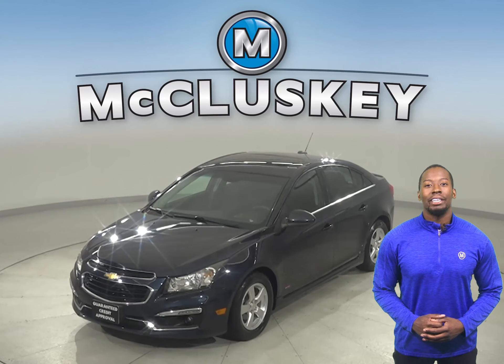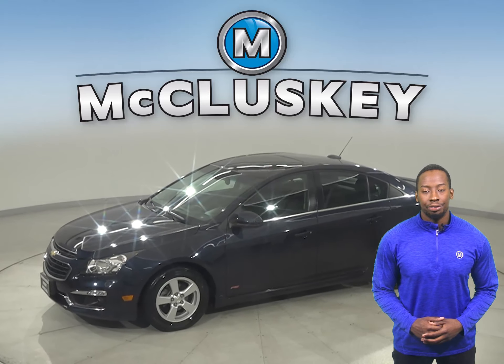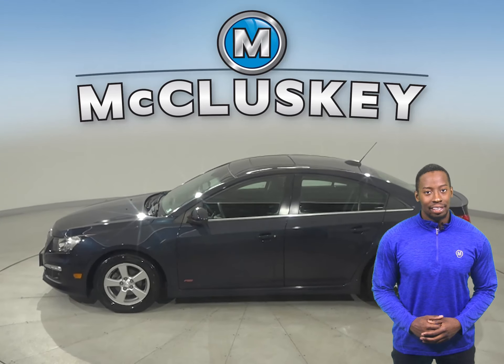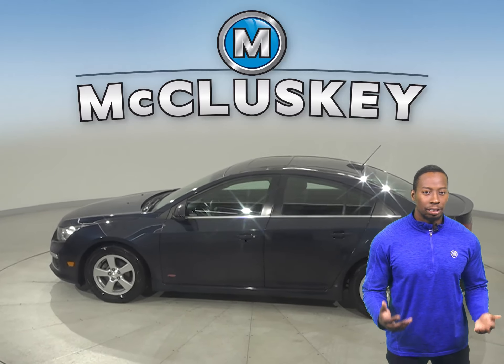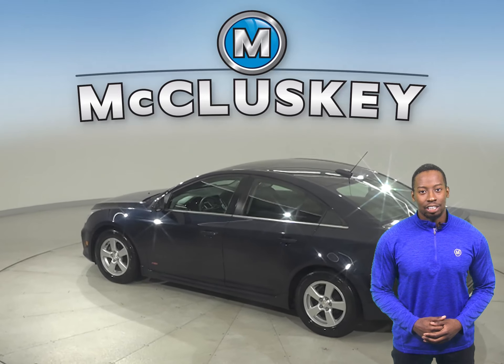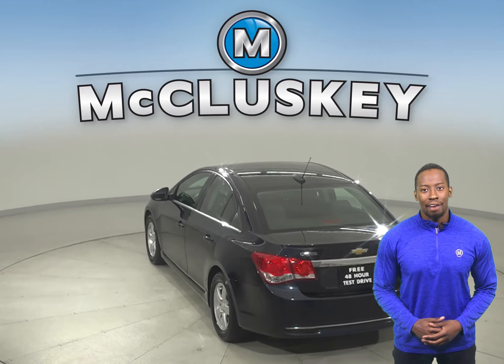If you're looking for a reliable 4-door hatchback, check out this 2015 Chevrolet Cruze. This Cruze has a 1.4-liter 4-cylinder engine with a 6-speed automatic transmission. It gets excellent gas mileage, up to 40 miles per gallon on the highway and 30 in the city, making this Cruze a great everyday driver.